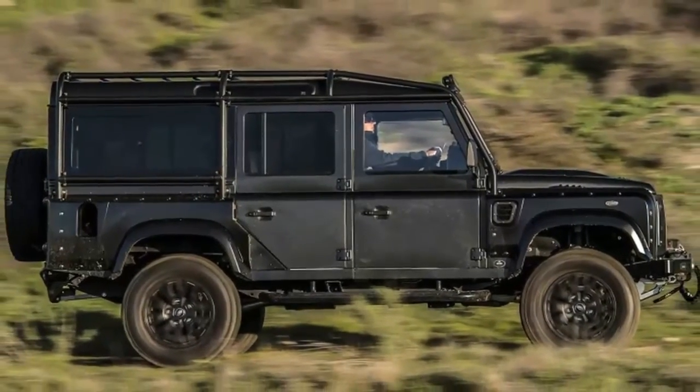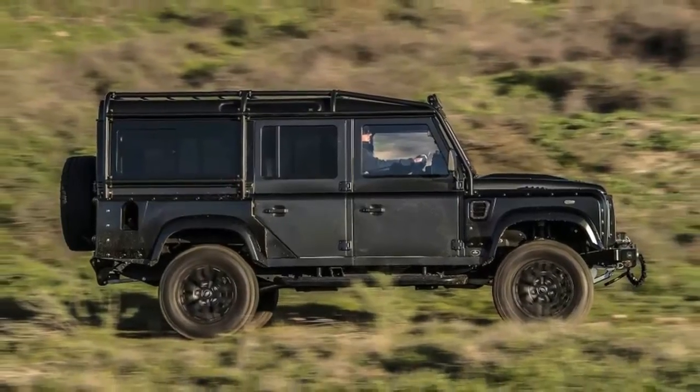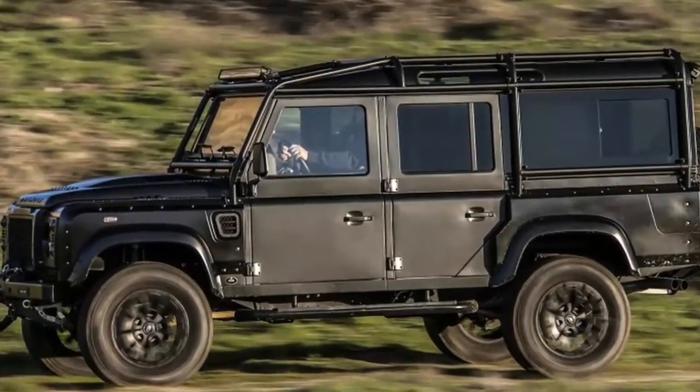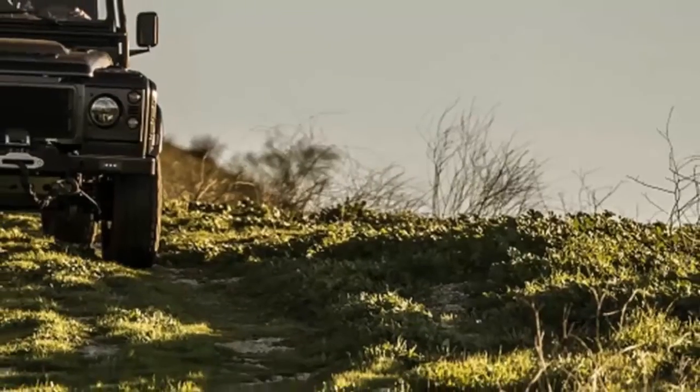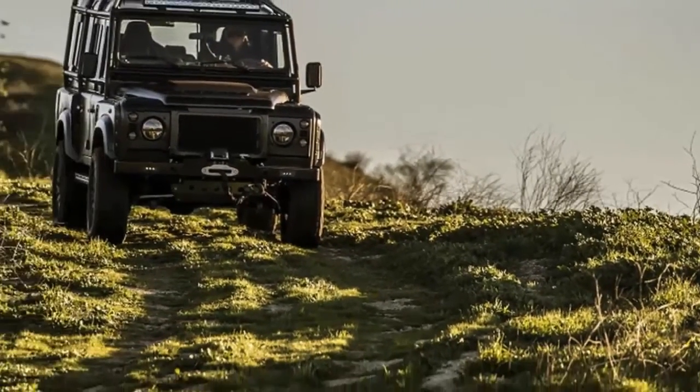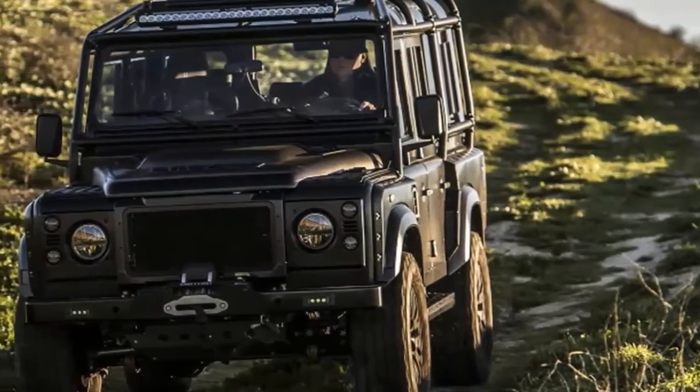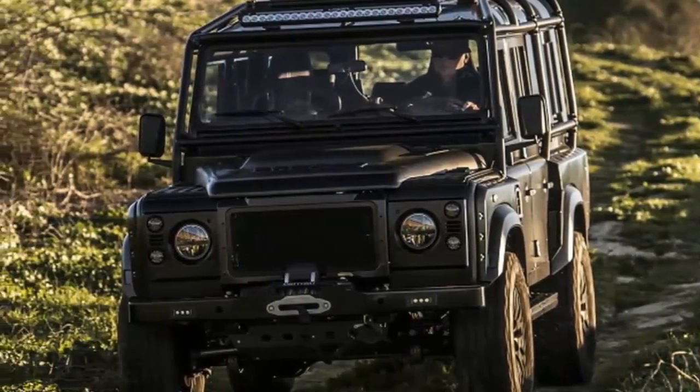Raised in the Midlands, the heart of British car country, brothers Tom and Elliot Humble grew up with Land Rovers made nearby. They both studied sports exercise but left school to follow their enthusiast calling, and now manage the ECD Custom Resto Defender Shop just a stone's throw from Disney World in Florida.